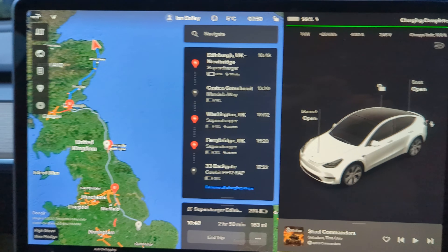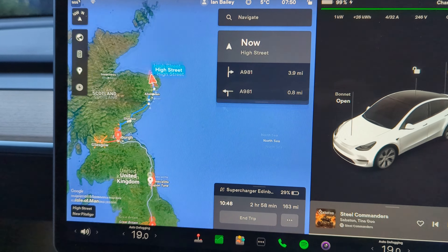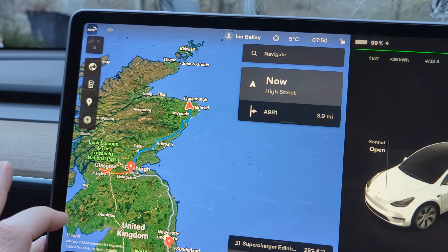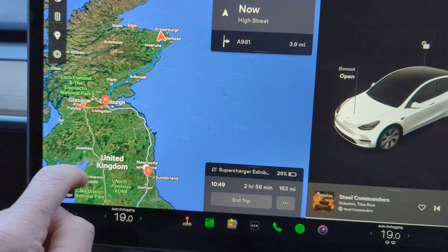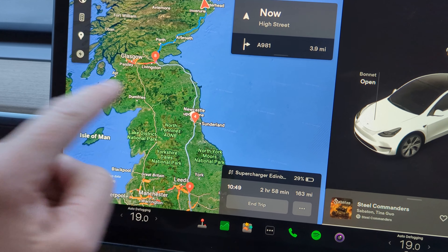Okay, so what's it saying to me in terms of stops now? I'm actually going to go a different way because it's trying to send me straight down the A1, and I think I'm going to go A68, Carter Bar, Jedburgh that way because frankly it's nicer.